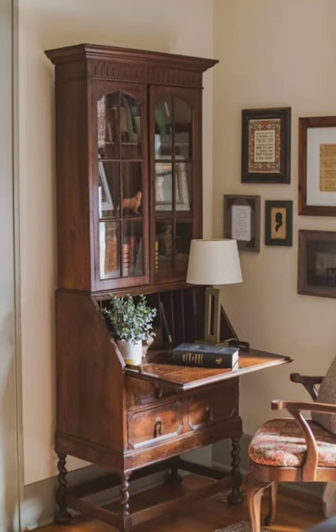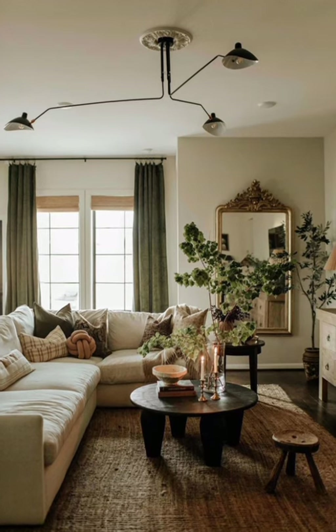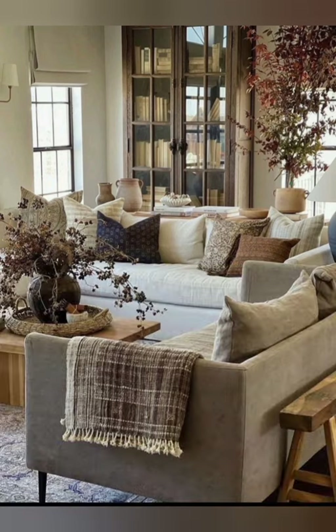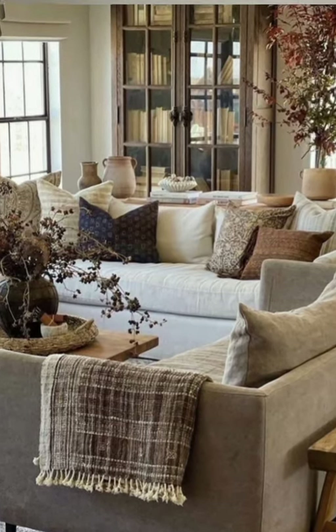Vintage vibe cottage decor combines the cozy, rustic charm of cottage style with elements of vintage design. It often features distressed furniture, floral patterns, antique accents, and soft muted colors to create a nostalgic and welcoming atmosphere reminiscent of bygone eras.